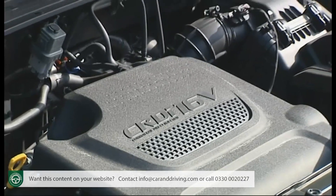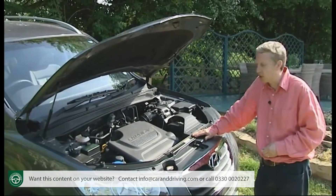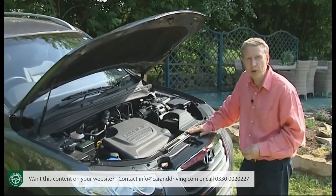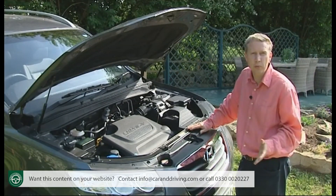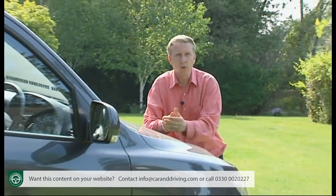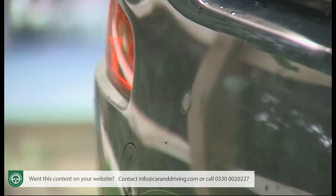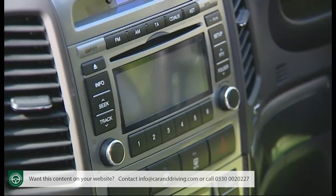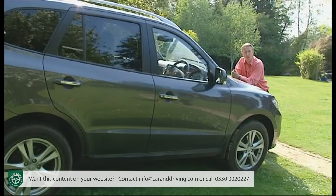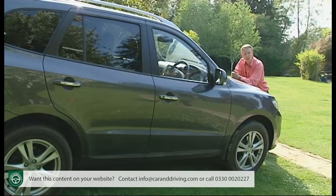Whichever Santa Fe variant you choose, there's only one engine on offer: the impressive 194 brake horsepower 2.2 litre CR-DI 16-valve diesel. The choices centre mainly on trim level, the choice between five and seven seats, and your preference between six-speed manual or automatic transmission. All models come with 17-inch alloy wheels, rear parking sensors, air conditioning and an iPod-compatible CD stereo with AUX and USB connectors. Safety-wise there's ESP stability control, ABS, front, side and full-length curtain airbags, and anti-whiplash front head restraints.